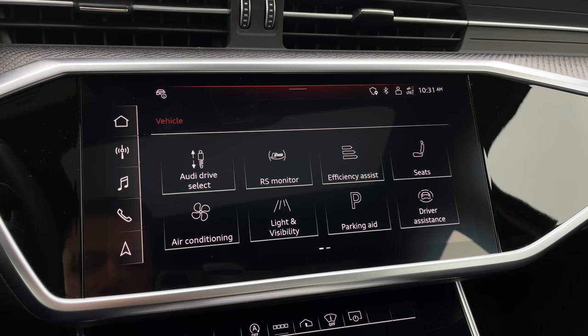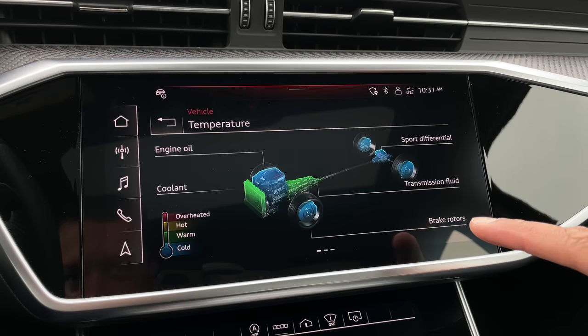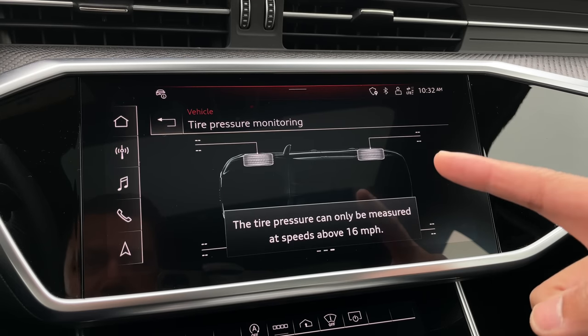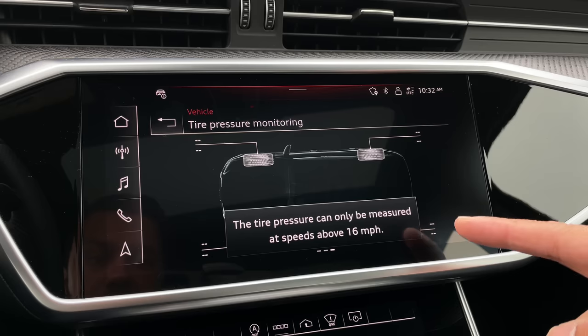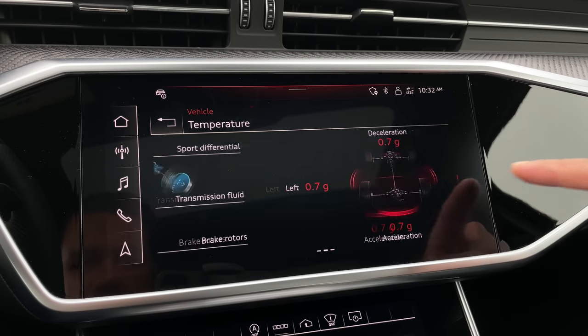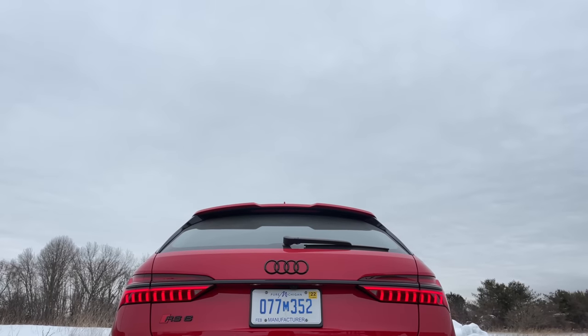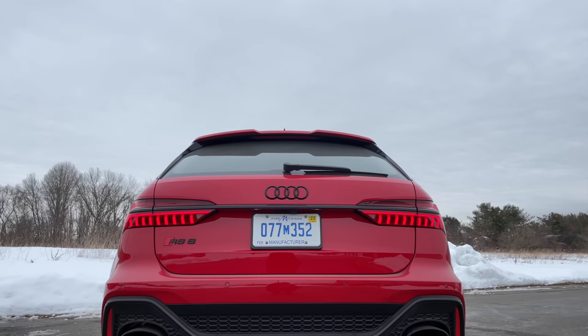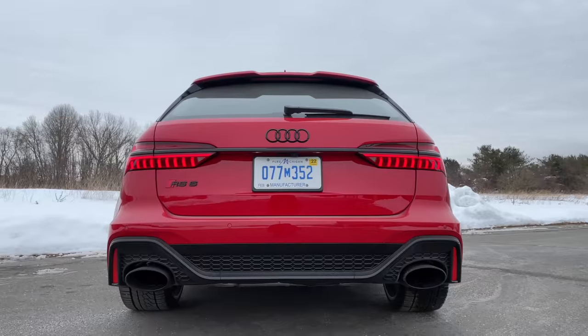If you're one of the few people that will track your RS6 Avant, you can check out the Rennsport monitor, which shows data including temperature, G meter, and tire pressure monitoring — available at speeds above 16 miles an hour. For those who didn't know, RS stands for the German word Rennsport, which literally translates to 'racing sport' in English. You learn something new every day.